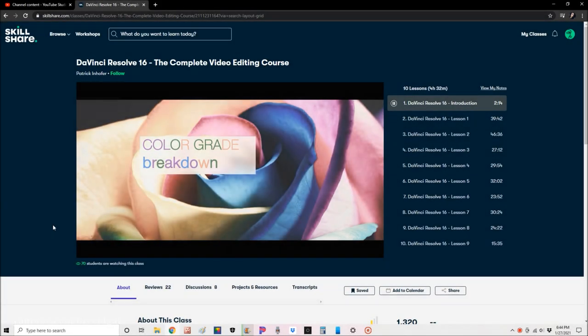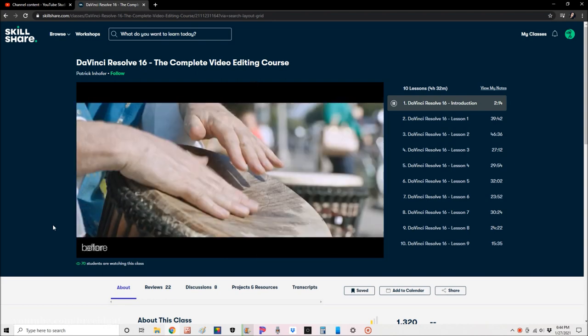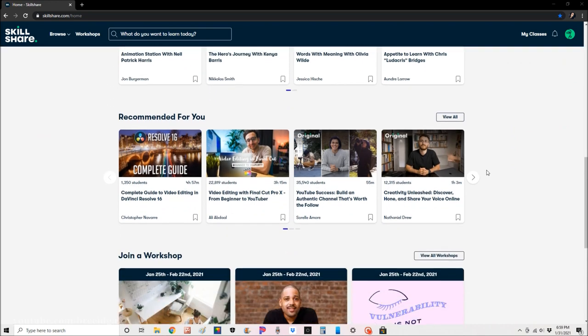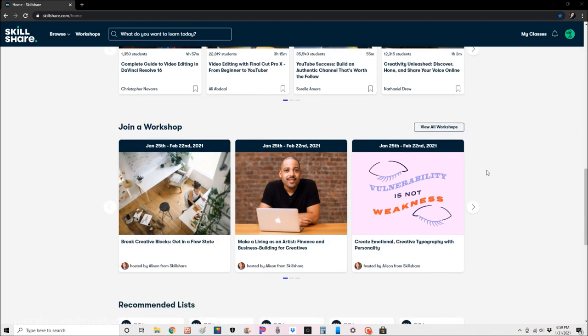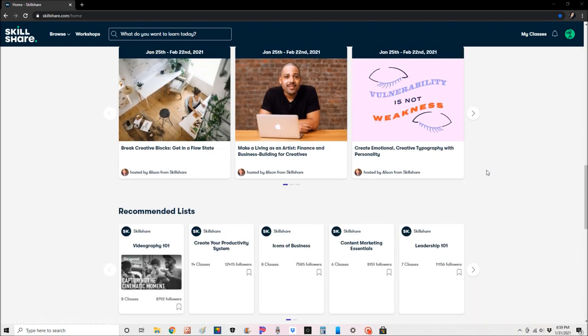Skillshare is an online learning community for creative individuals wanting to learn more about any particular skill. You can learn about any subject through short online educational videos for only around $10 a month, but the first 1,000 people to use the link in my description box will get a free trial of a Skillshare premium membership.